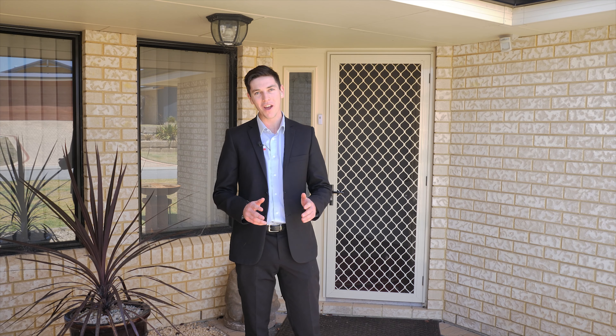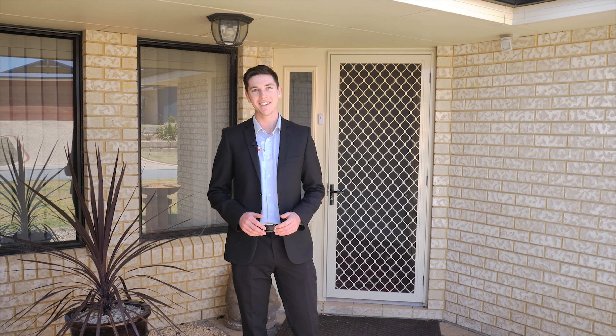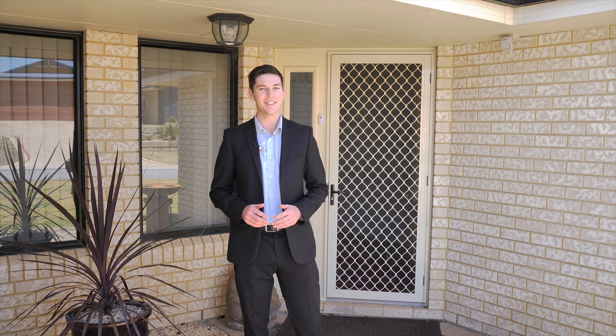Hi guys, welcome to number 12 Albatross Drive in Bainette Head. Now I just know you're going to love this one, so let's have a look.